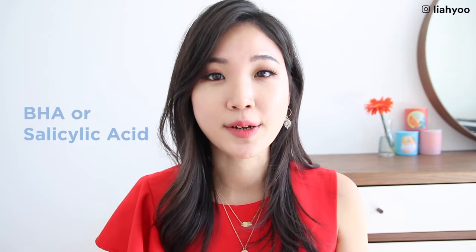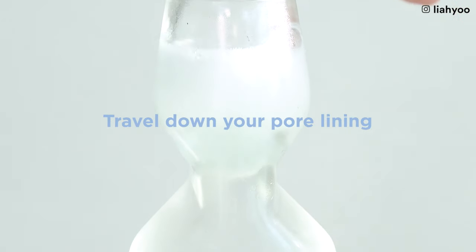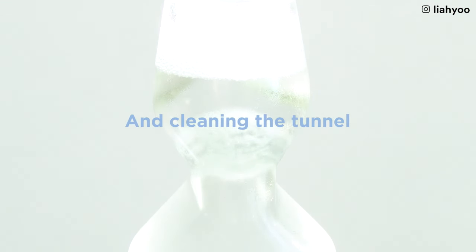AHA gently dissolves the bonds between dead skin cells, making it much easier for your skin to naturally shed them — because before, dead skin cells are clumped tightly together. BHA or salicylic acid is wonderful if you struggle with open comedones like blackheads. Since BHA is an oil-soluble chemical exfoliant, it can travel down the pore lining and clean out that tunnel. Then there's vitamin A — the royal family of skincare ingredients, often called retinol or retinoid. When it comes to clogged pores, vitamin A resurfaces the skin, normalizes skin cell turnover, addresses hyperkeratinization, and as a fat-soluble ingredient, it travels into the pore lining to keep everything clear and reduce inflammation.